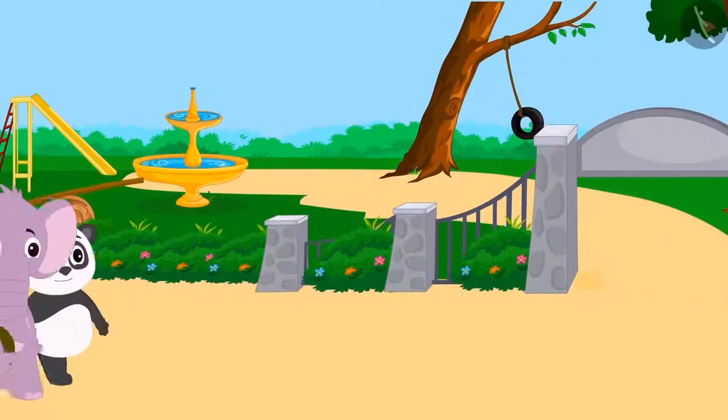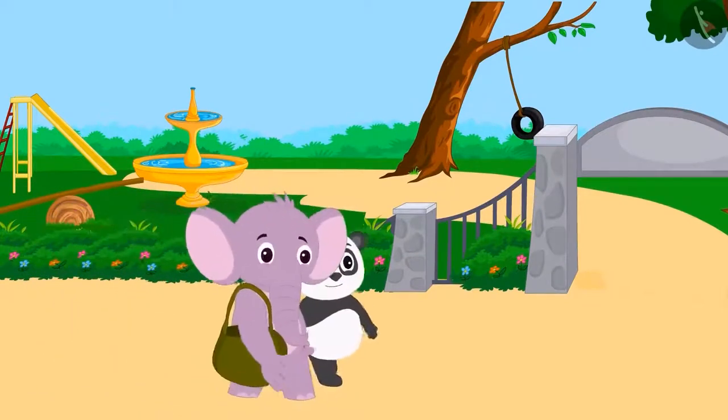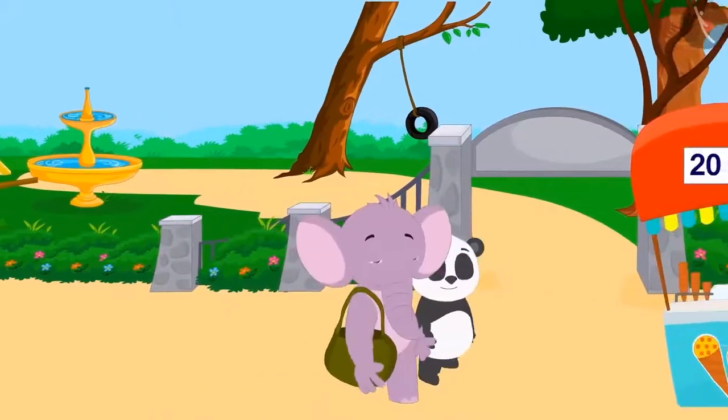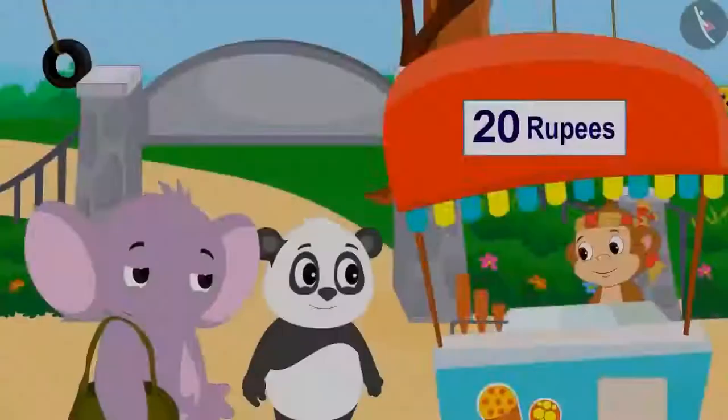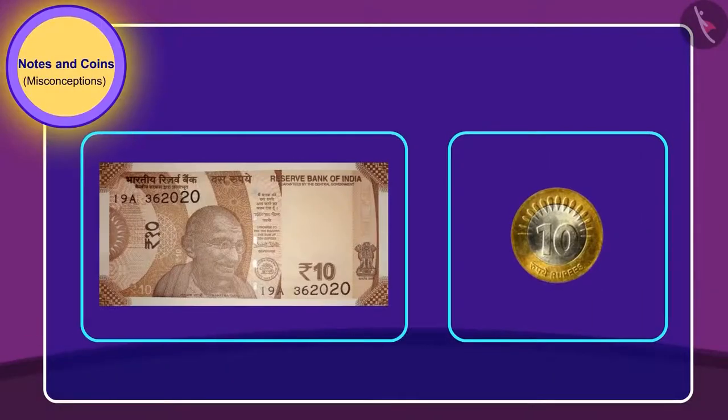Golu and Appu are returning home from the fair. On their way back, they begin to feel hungry. Then they spot Babban's ice cream stall. They have to give 20 rupees to Babban for ice cream. They have this coin and this note.